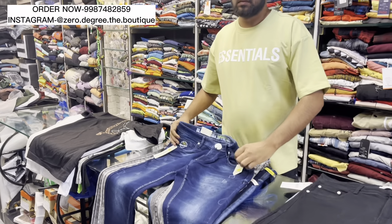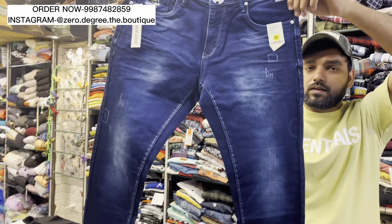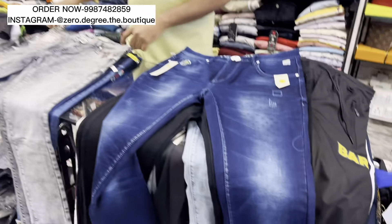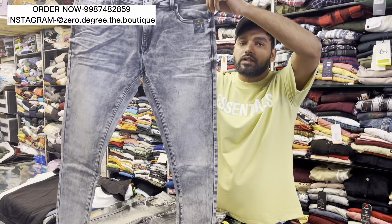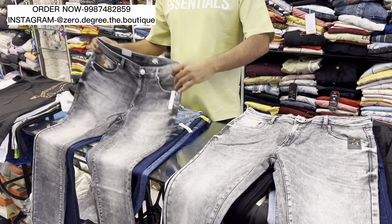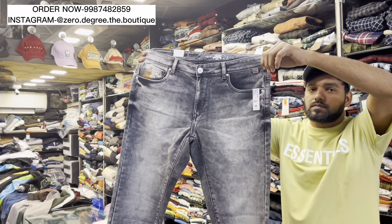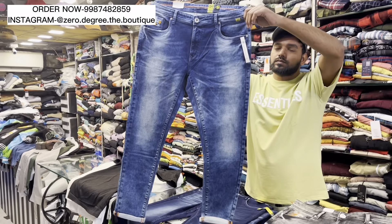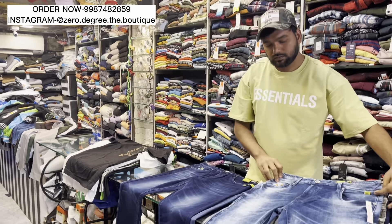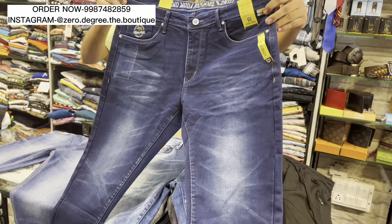Whatever your taste is, you can visit the shop. This brand is a lot of Indian brand. You will get available in this brand. You will get a little shadow wash, a little light, and scratches here. The starting price will be 800. The pricing is high due to the quality. You will get value for money. These are all pre-wash articles — you will not need to wash them.